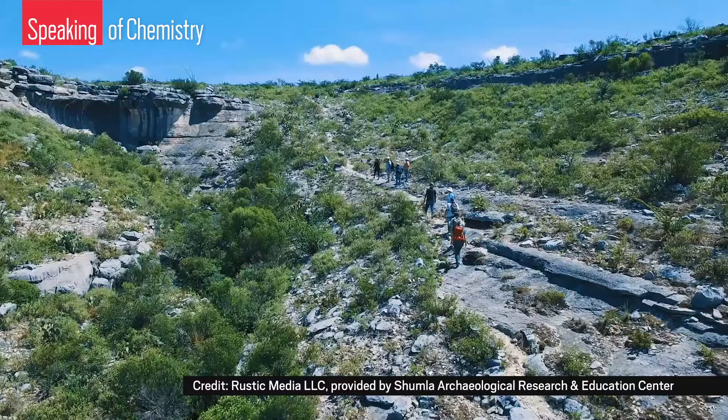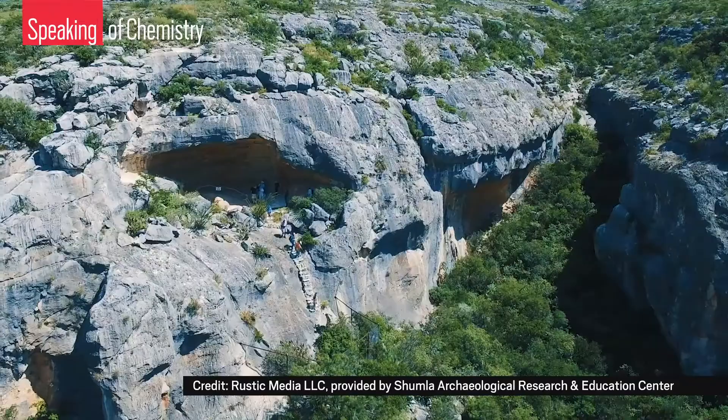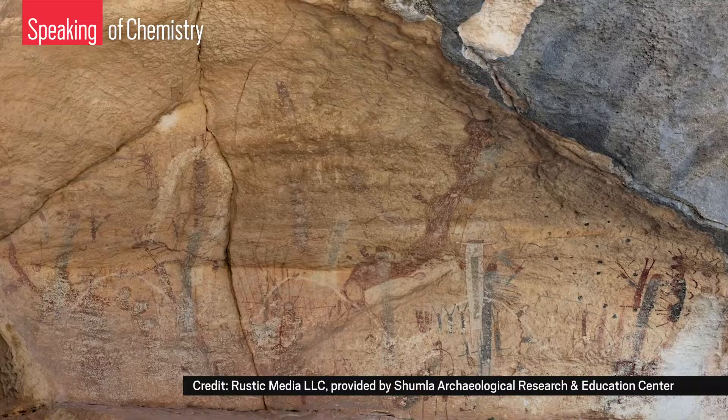So why does Shumla need a chemist like Karen Steelman to do that? Beyond the radiocarbon dating and the spectroscopy that she does in the lab, she's hiking out to these painting sites with the archaeologists to help them using portable analytical equipment.